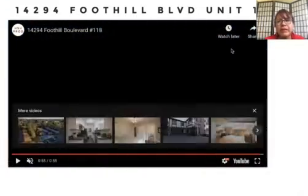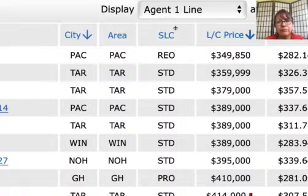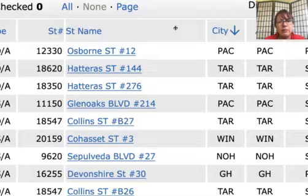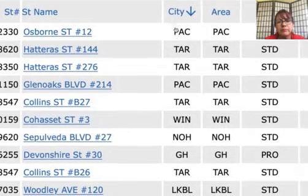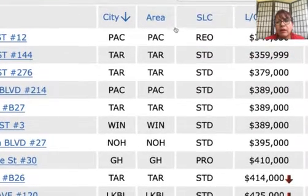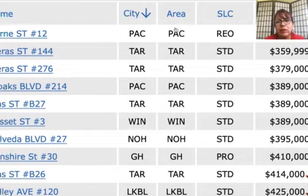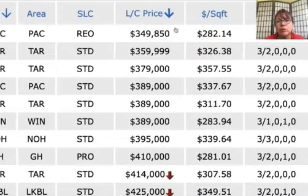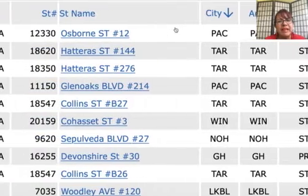For other areas in San Fernando Valley, we have Pacoima, Tarzana, Canoga Park, North Hills, and the price range starts from $349,000 for three-bedroom town homes or condominiums in San Fernando Valley.